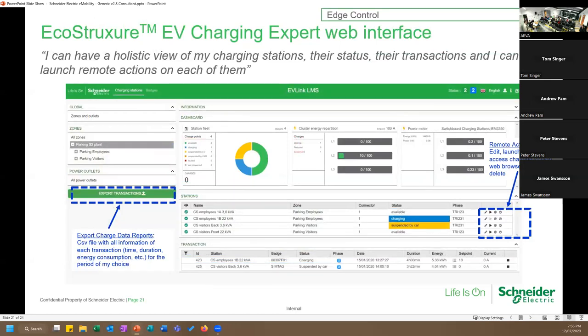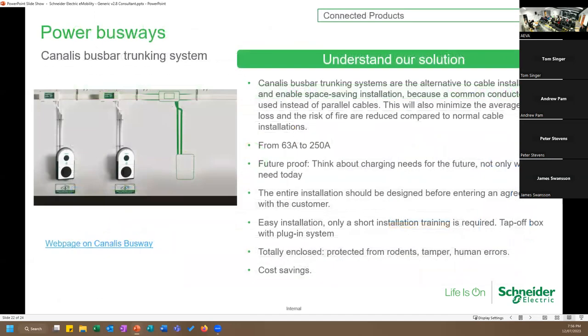Another infrastructure option Schneider offers is a busbar trunking system. Instead of running cable trays across the car park, these are 3-metre sections rated at 250 amps that plug together like Lego. Every metre or so there's a small window — when a resident buys an EV, an electrician plugs a tap-off box into the nearest window, fits a circuit breaker, runs a short conduit, and connects the charger. This also satisfies the NCC requirements.